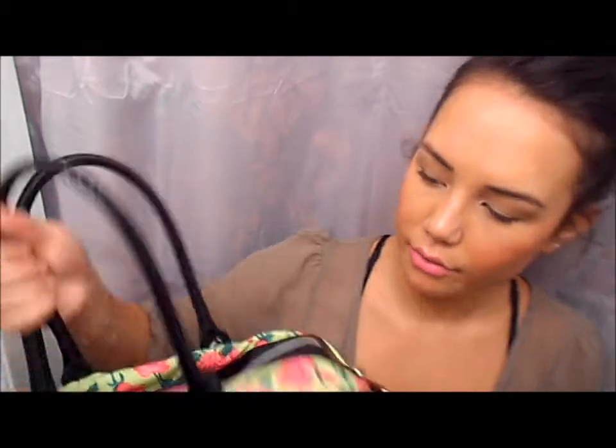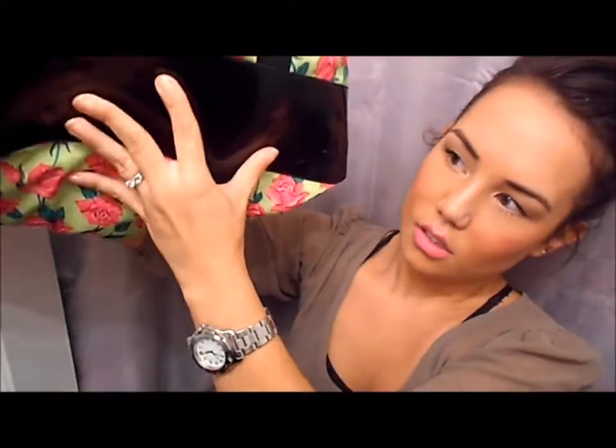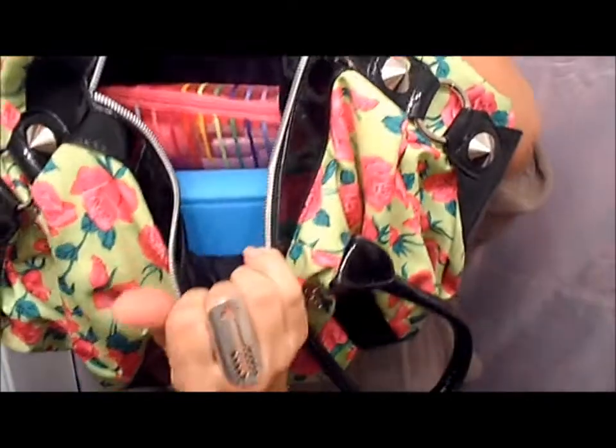So this is the current bag that I have. It's this Betsy Johnson really pretty lime green and pink bag with studs — really, really cute. I love this bag. It's super big, which gets a little annoying sometimes, but I really like it. I got it at Ross for about $40. It was originally $98 or something like that, so I got a really good deal. One really bad thing about it is it doesn't have a lot of compartments — it's basically just one big compartment, so it's kind of hard to keep everything organized. But when you open it, this is what it looks like.